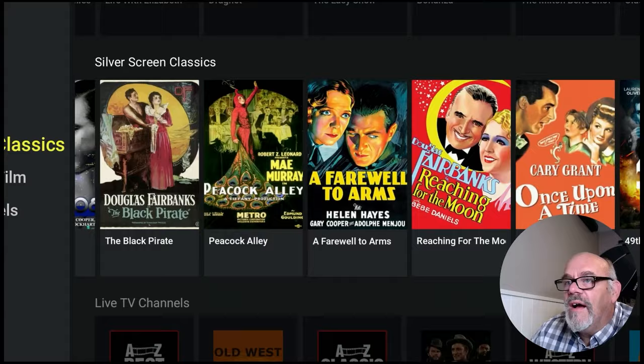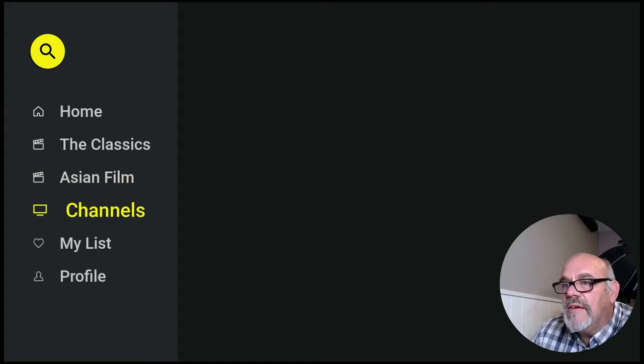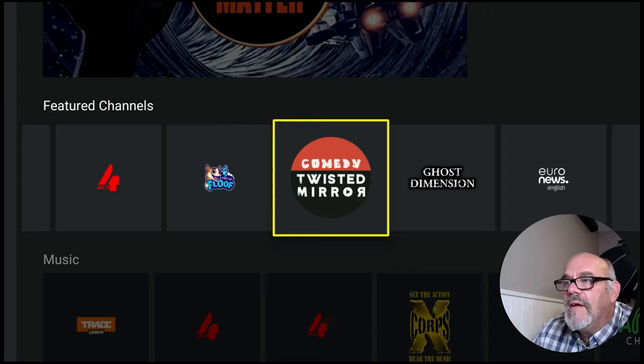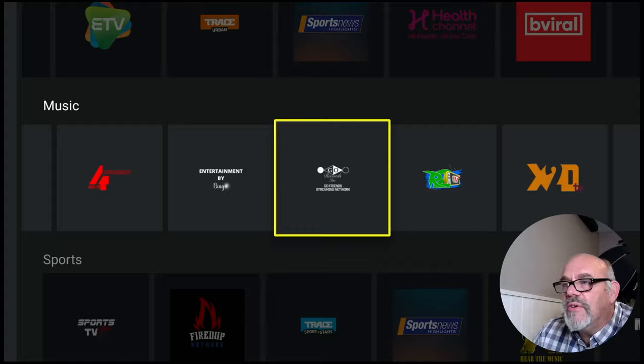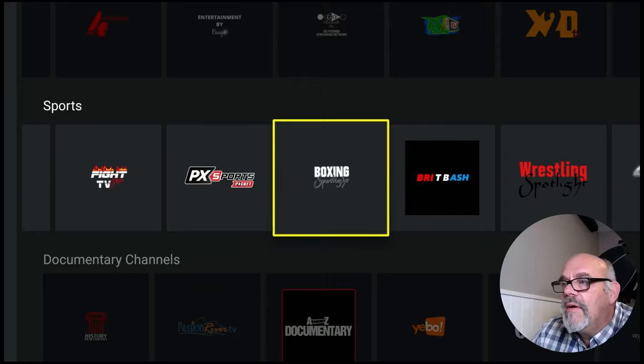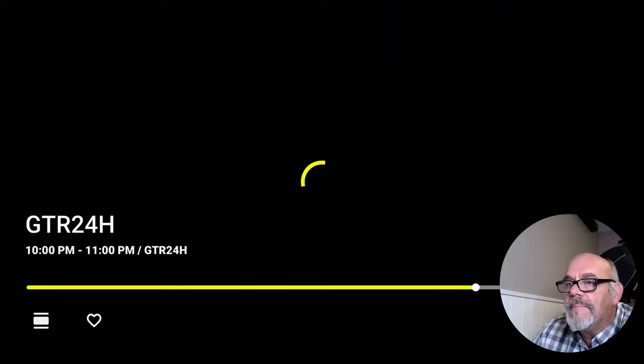Going back to the list, we have a bunch of Asian films if you're interested in that. And then some live channels you can search for here — some featured channels to look at, a whole bunch in here. You also have a music section with lots of music videos available to watch. And there are some sports channels — picking something at random here, GTR 24H, which looks like some racing content.